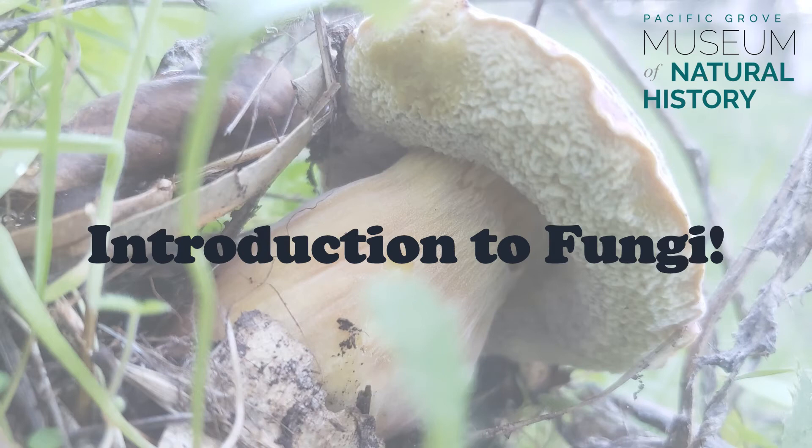Hi everyone! Welcome to Digital Science Saturday Funky Fungi. My name is Julia and I work at the Pacific Grove Museum of Natural History. Today we are going to learn a little bit about the wonderful and weird world of fungi.